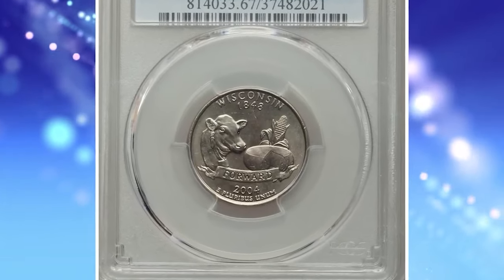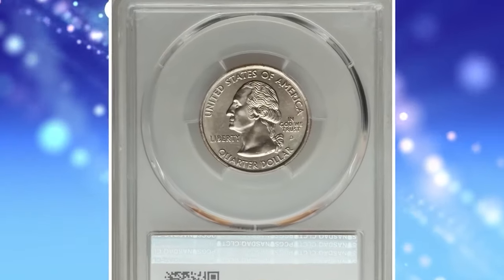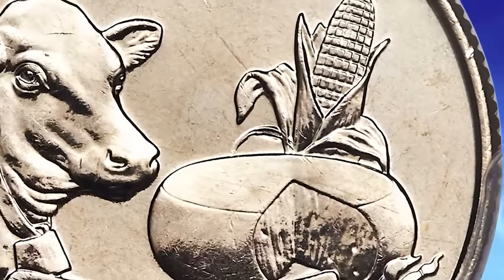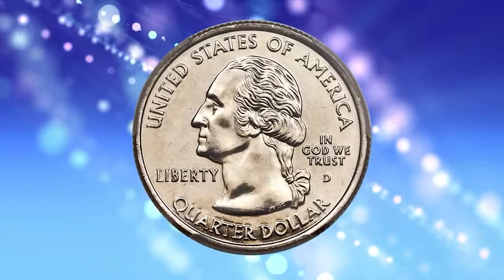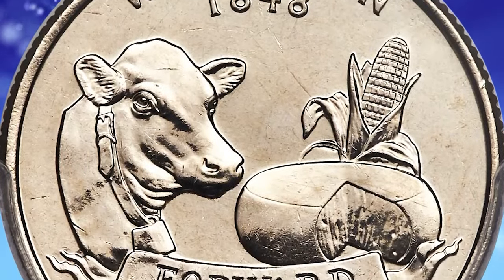2004 D Wisconsin State Quarter. Highly sought after extra leaf low variety. Graded in Mint State 67 by PCGS. This popular Cherry Pickers variety features an apparent extra leaf positioned low on the husk of corn. According to Cherry Pickers, the artifact resulted when a tool with a rounded edge was deliberately impressed into the working die.